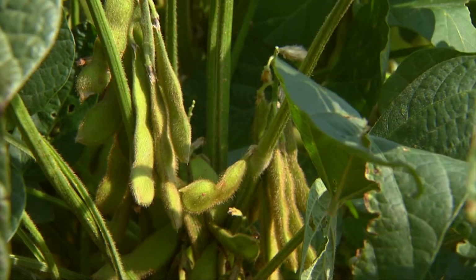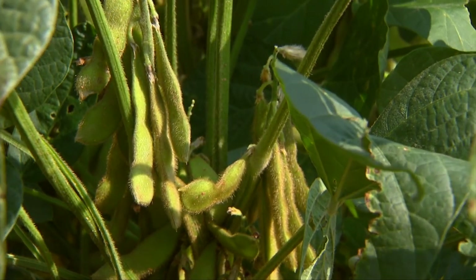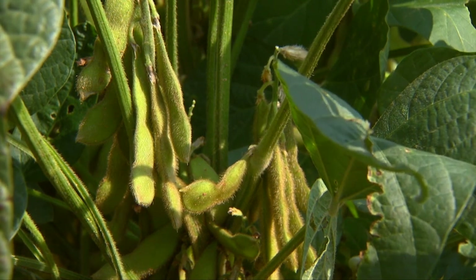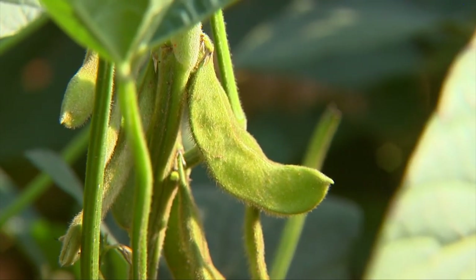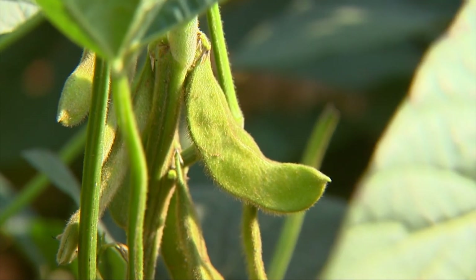A lot of growers like to go out and just look at the color — it's turning yellow — but that can be misleading. What you actually have to do is break open the pod. If the seed has separated from the pod, we can typically apply desiccants without any issue. What we like to see is that spot where the seed attaches to the pod — it gets hardened off and turns a brown to black to dark color. When we get that, the seed is successfully separated from the plant and we can start managing that plant for harvest.